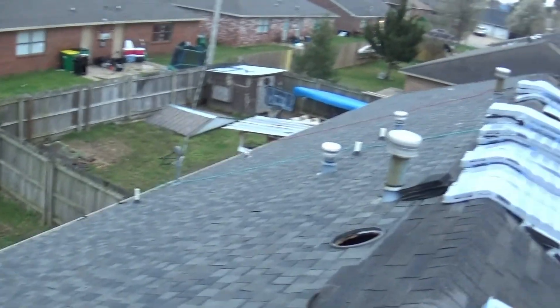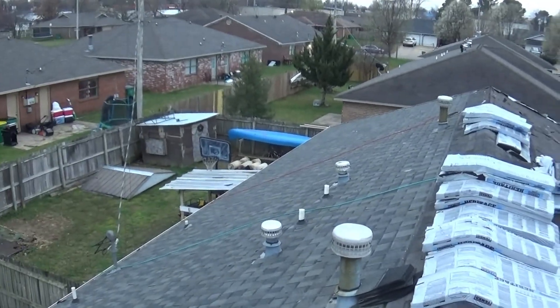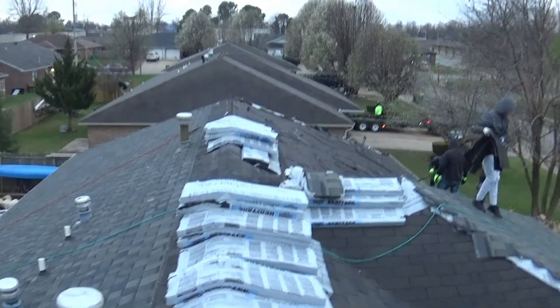You can see how bad the granule loss was on this roof — that's why we're replacing it. Not only that but this building's being sold. That's usually when I get involved: when the realtors are selling it and they want a new roof on it before they buy it.